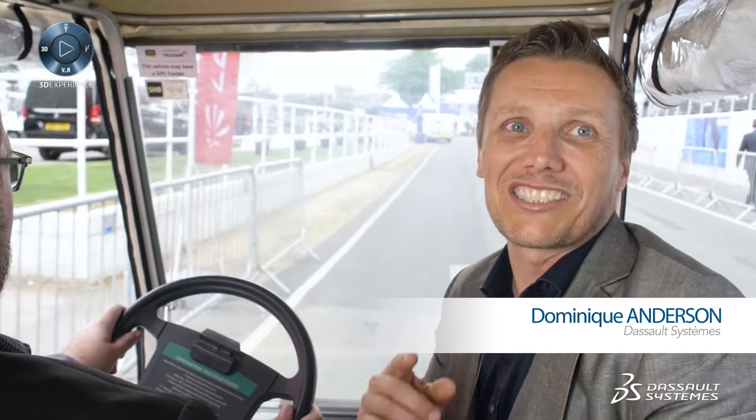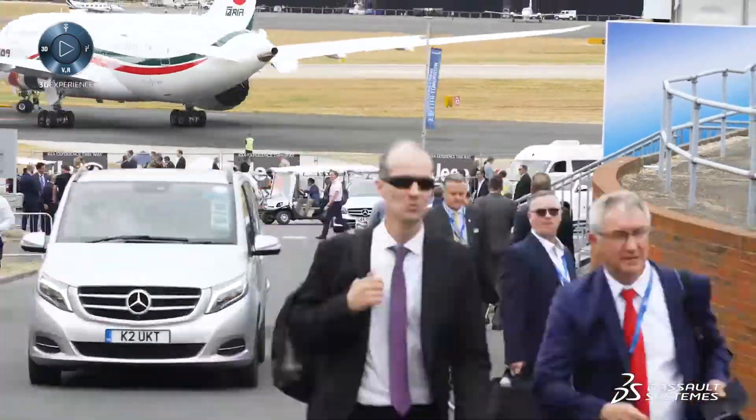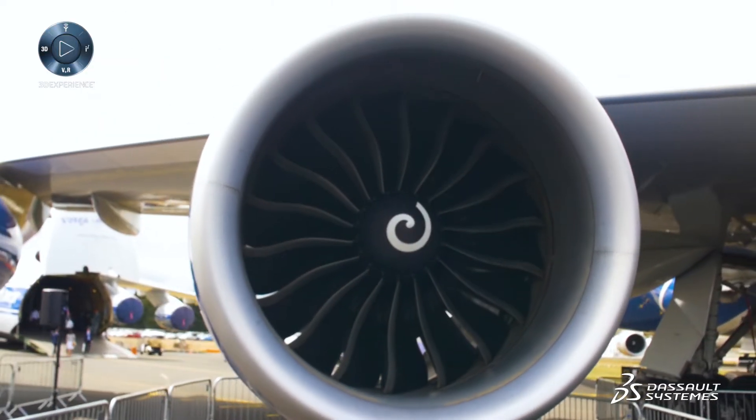Hi. Day 3 and another exciting day at the Farnborough International Air Show. Really busy, a little overcast, but today's topic is additive manufacturing.